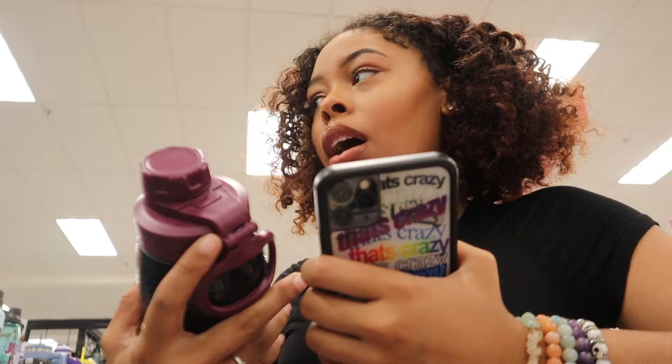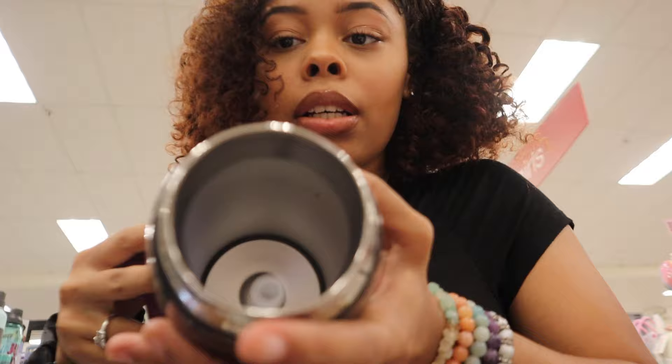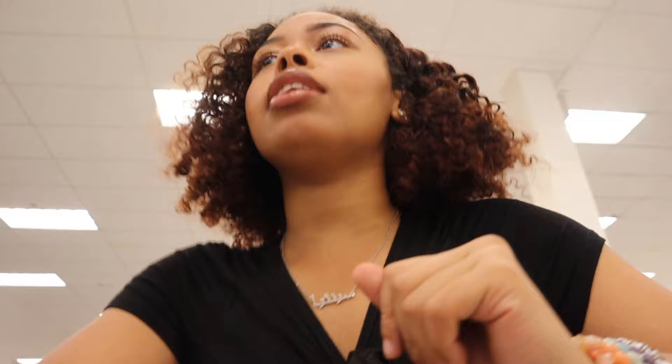Let me see what water bottles they have before we check out. This would have been so cute but why does it have this top on it? It's $10, and I don't think this is the cap that goes with it because it has a straw — you wouldn't use a straw with this top. They only have gray, pink, and white. I think I'm just gonna get the organizer. We're gonna get in line, check out, and get this organizer. Alright, we're back in the car.